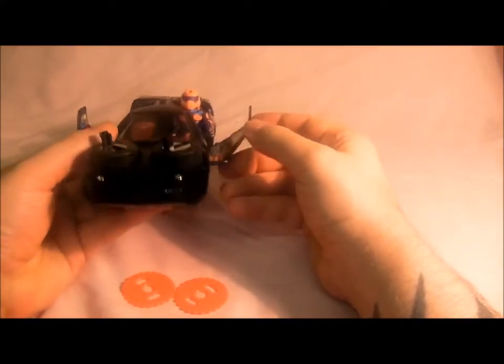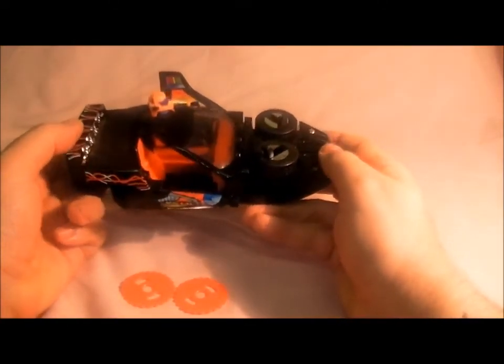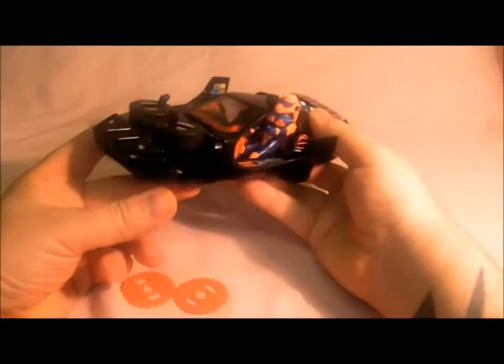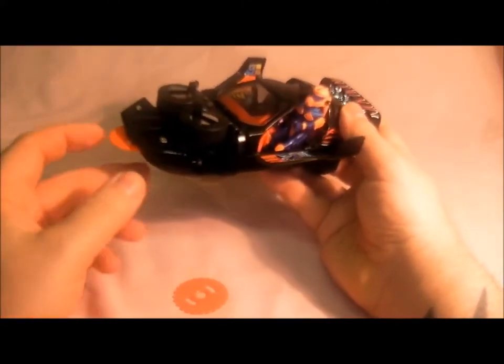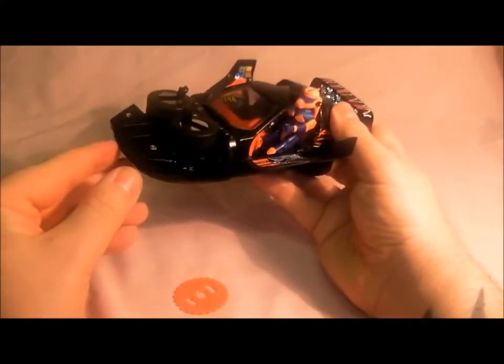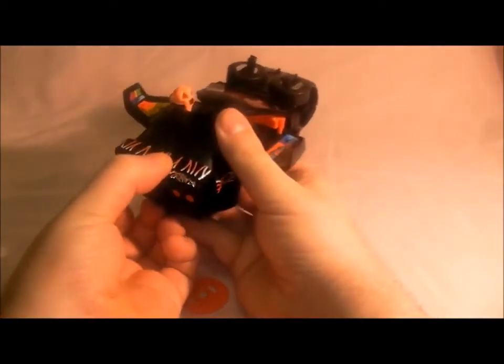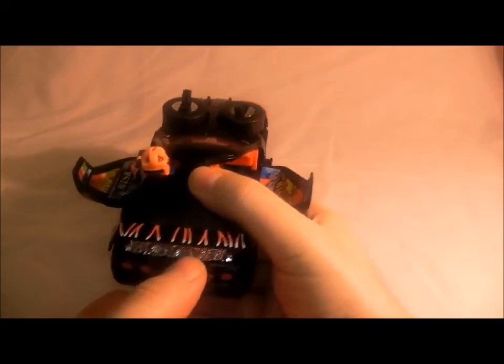It came in later in the series and wasn't used that much - it's in a few episodes. Next, the missiles that come with the vehicle - you get two of them. You put them in like so, then you pull this switch on the back, the bumper bit, and it fires like that. That's how you fire them, and it comes with two.